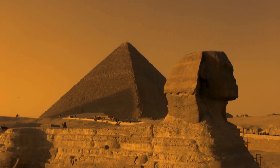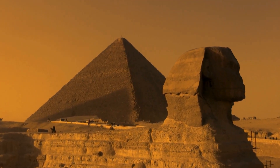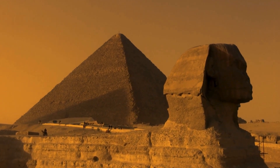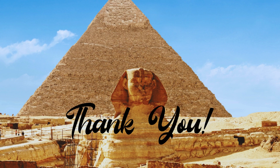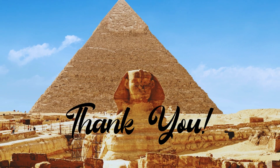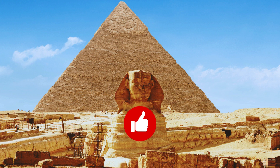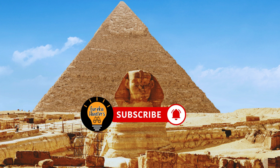As the sun sets on our journey, we're reminded that the Great Sphinx of Giza continues to stand as a testament to the ingenuity and craftsmanship of ancient civilizations. Thank you for joining us on this expedition into the heart of history. If you found this exploration intriguing, don't forget to give it a thumbs up and share it with fellow history enthusiasts. And remember, the quest for knowledge never ends — until next time, keep exploring!